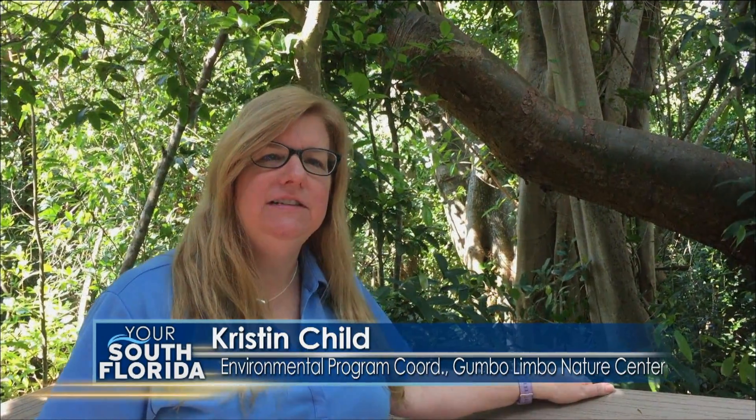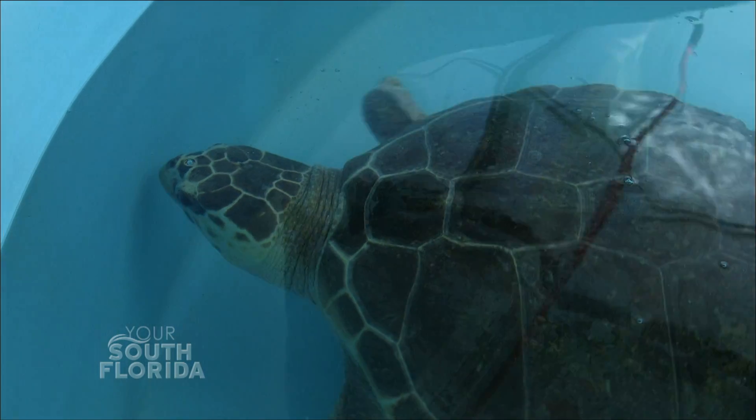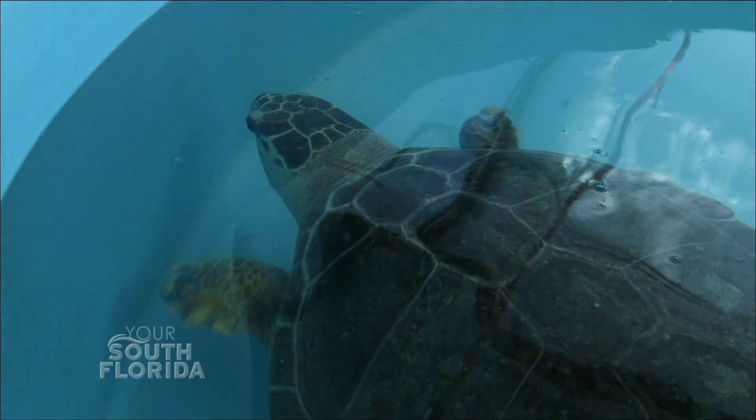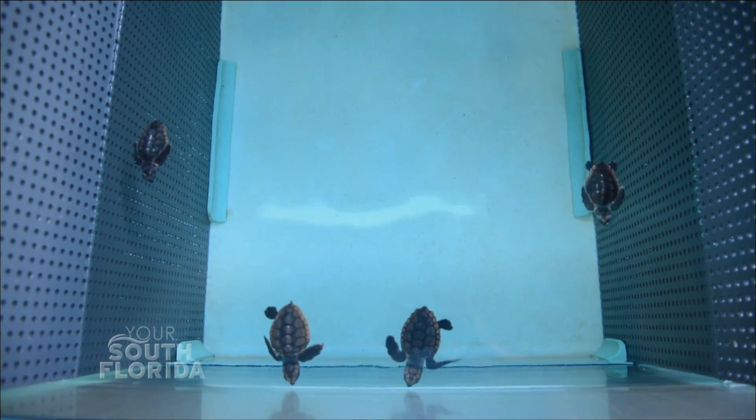My name is Kristen Childs and at Gumbo Limbo I do a lot of communications. We are open seven days a week. There is not a cost to visit Gumbo Limbo. We do accept donations that go to the Friends of Gumbo Limbo, which help support the operations, the exhibits, and help take care of our animals. It helps support all aspects of the center.